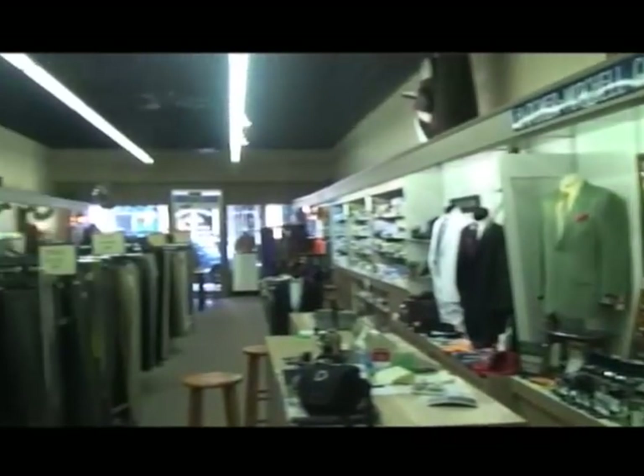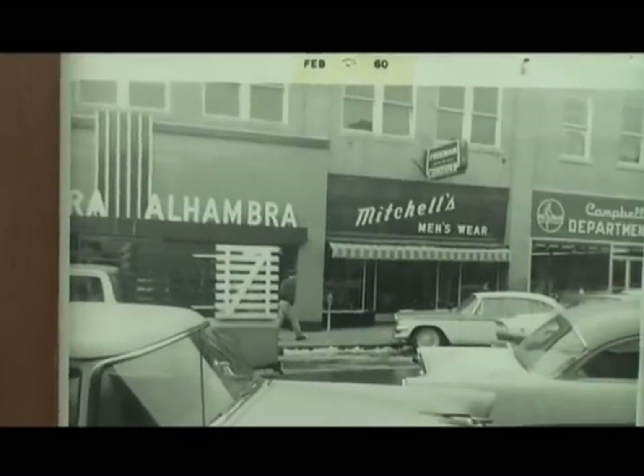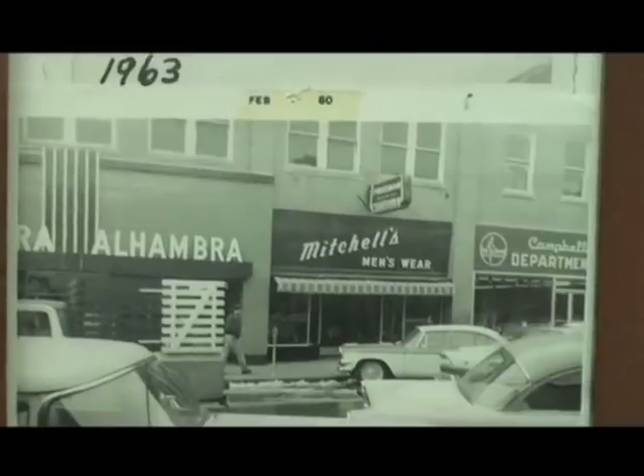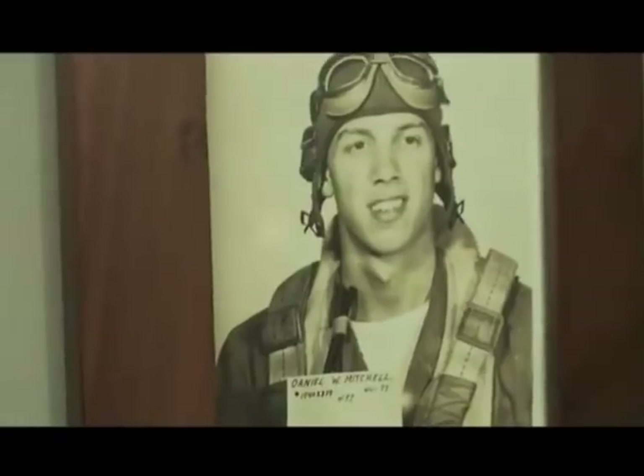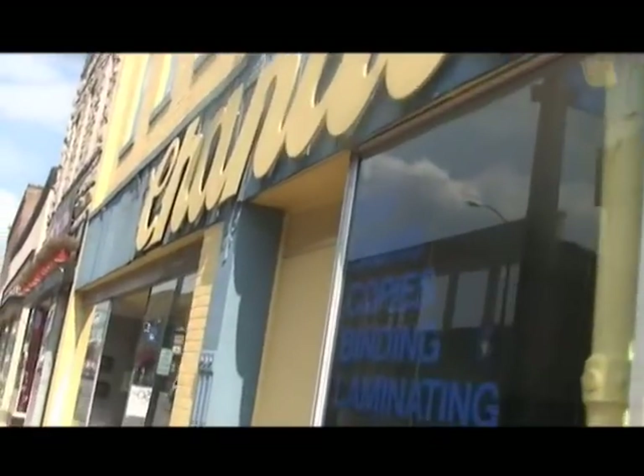Back in the mid-20s through early 30s, they sold boys' and men's clothing but pretty much got out of that before World War II. My grandfather kept the business going through World War II, and then his two sons — my father and my uncle — took over in the mid-40s, and then I took over in 1990.